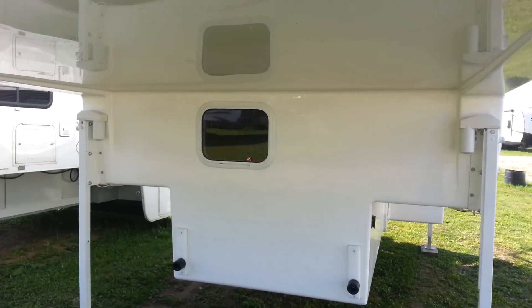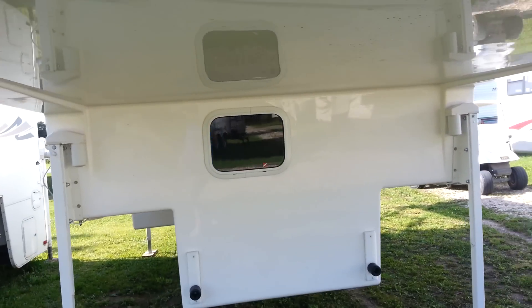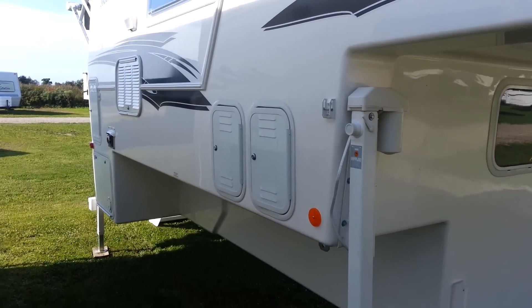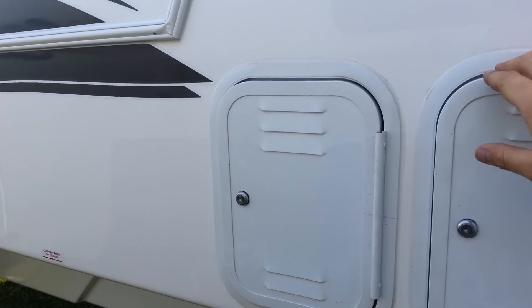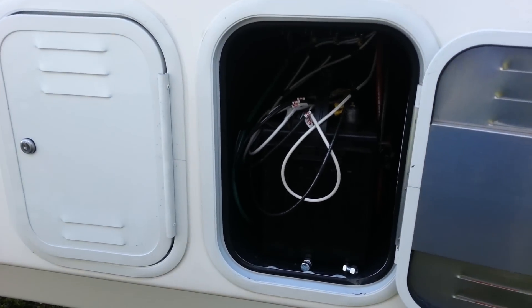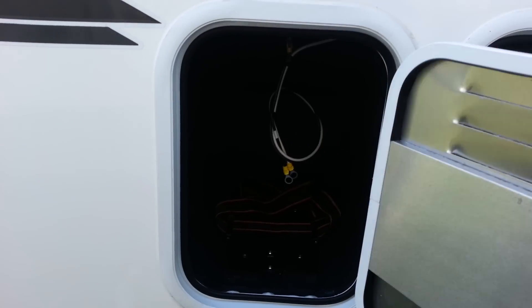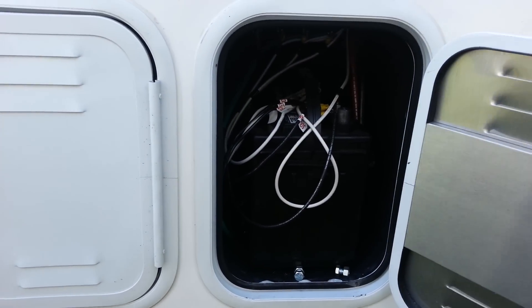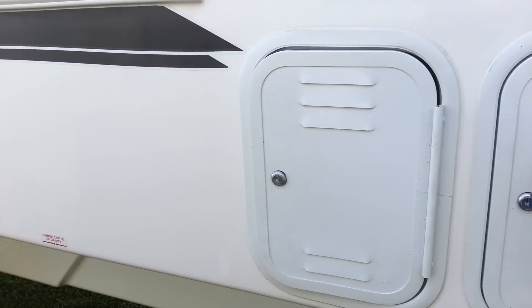You can see it does have the front window. On the other side here it's got the dual battery box, so you've got spots for two batteries which you can actually fit six-volt batteries in as well. It's got a 12-volt deep cycle in power in the camper for us today.